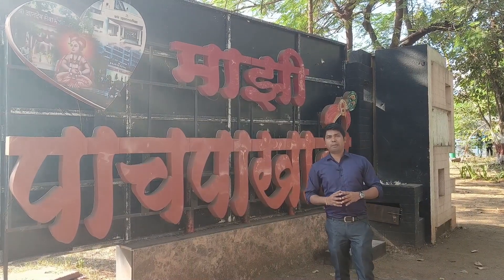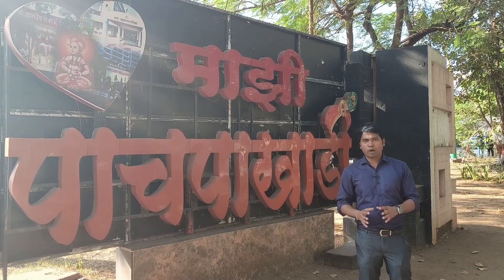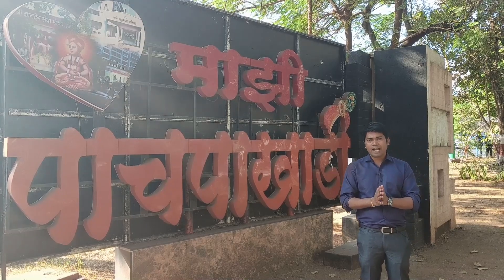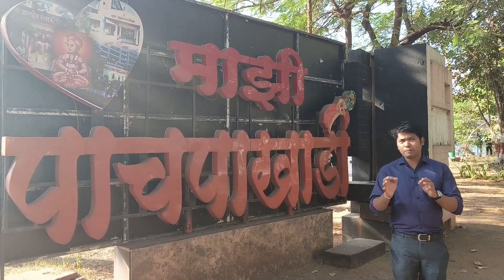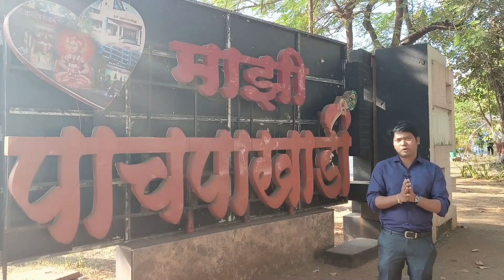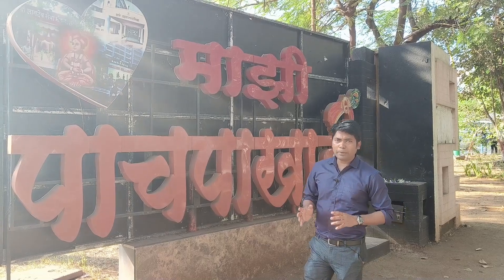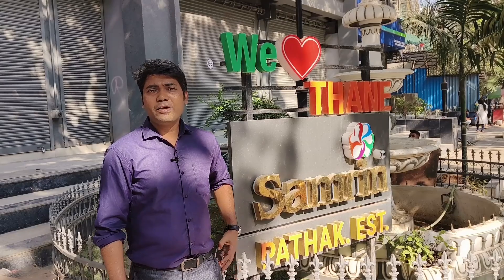The project is in a prime location in Thane. You can reach nearby destinations within 3 to 3 minutes of driving distance, and Thane station is just 6 to 7 minutes away by car.